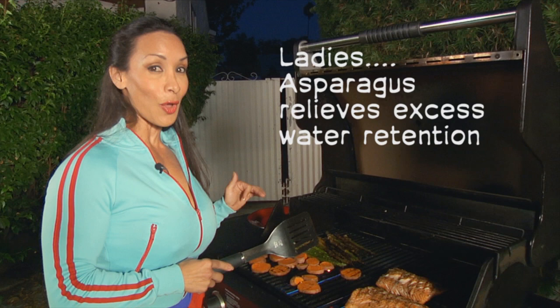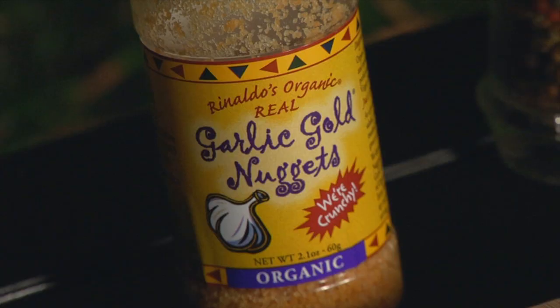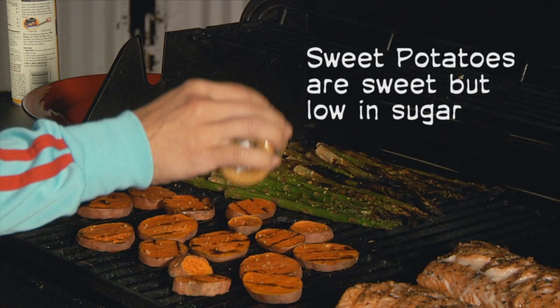One of my personal favorites are sweet potatoes. I like to chop them up, throw them on the grill, and put a little bit of garlic on top of them, and they're delicious. They're complex carbohydrates, but they're very low on the glycemic index. They're wonderful energy foods.